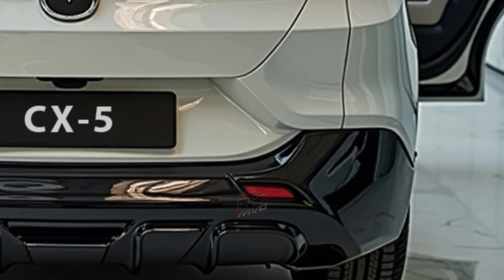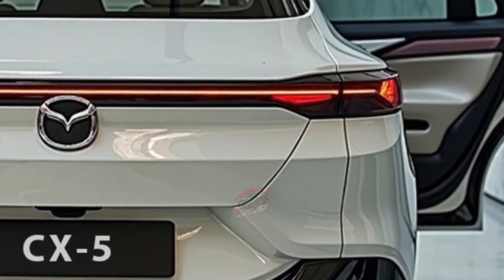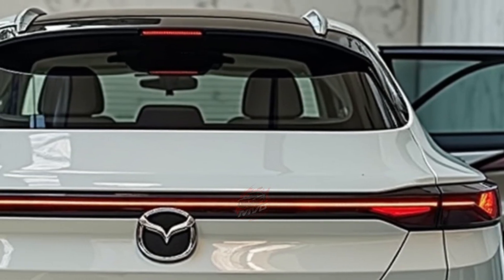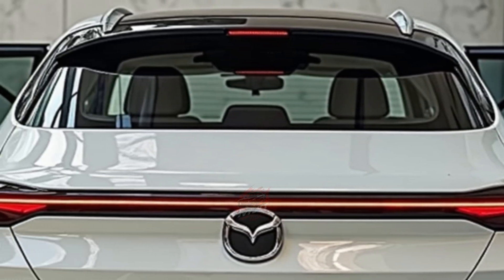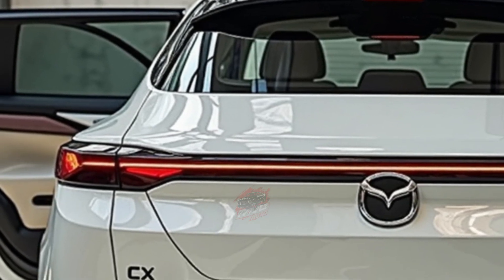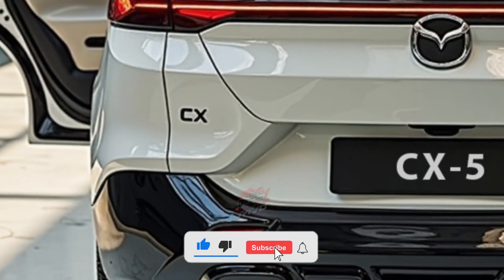One of the most important changes in this new generation is Mazda's decision to simplify its model lineup. The company plans to reduce the number of specifications by about 60%, making it easier for buyers to choose the right version without facing too many complex options. This strategy will be applied across the full Mazda range.